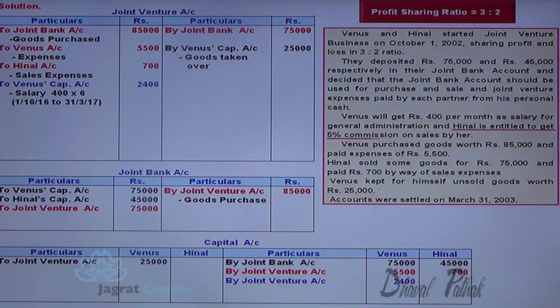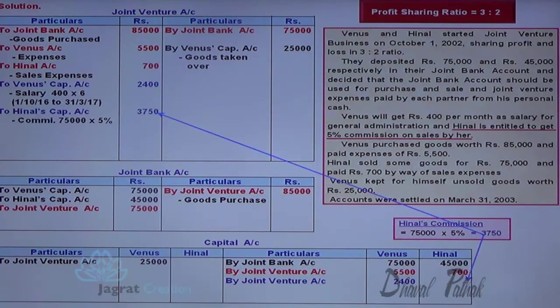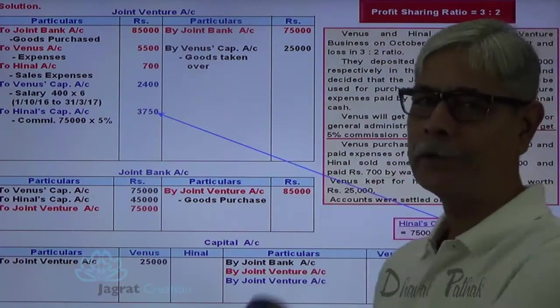Commission is to be paid at the rate of 5% on sales. So 75,000 into 5% works out to be 3,750. This commission is payable to the partner: joint venture account debit to Hinner capital account credit 3,750. Commission paid to the partner as agreed.